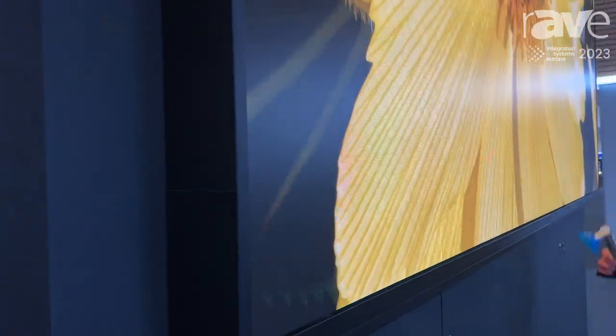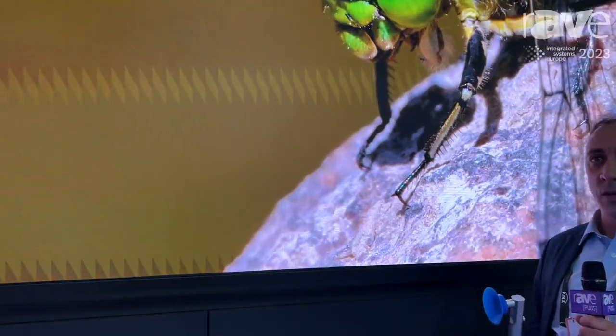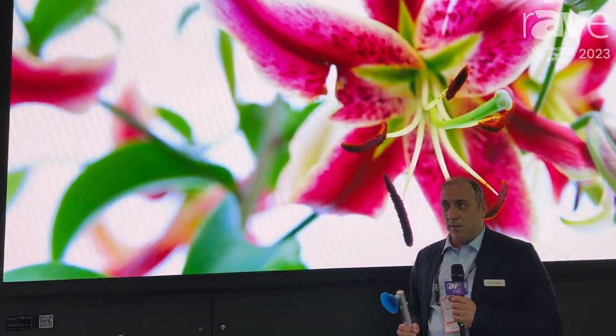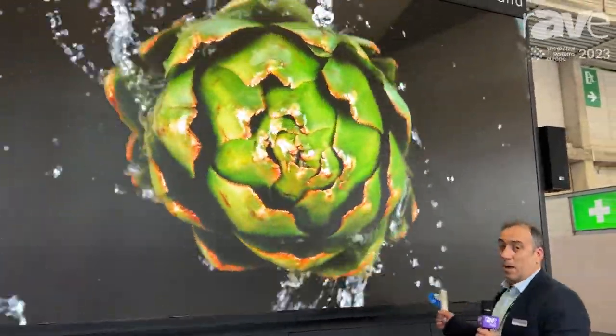The particularity of this screen is that because of the chip on board you can achieve lower pixel pitch. Right now this one is 0.9, we can have also 0.7 and 0.8, that can achieve higher resolutions. This one is a 4K screen, 3.6 meters by 2 meters.